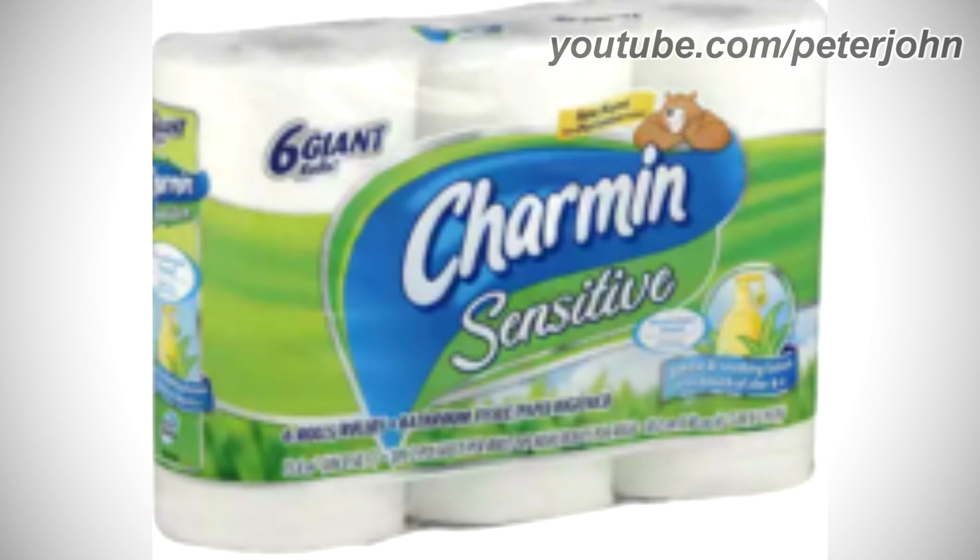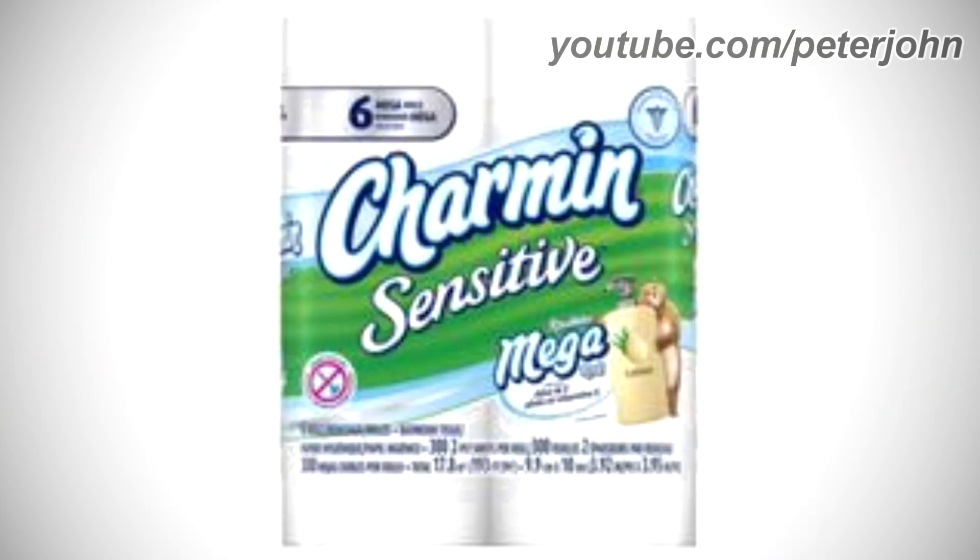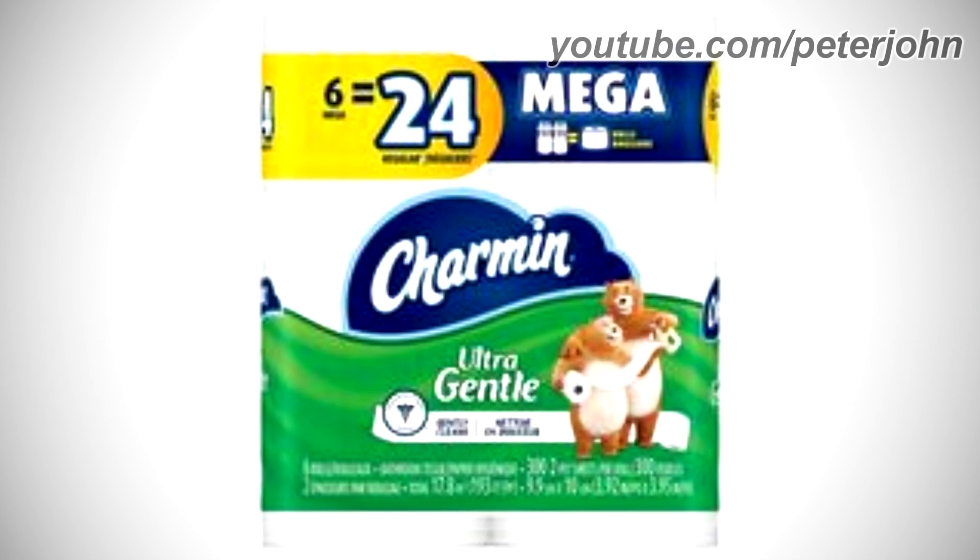2012–2015: there is a silver shape on a blue outline with the words '6 Mega Rolls' in blue text. Under the silver shape is a blue and green shape with 'Charmin' and 'Sensitive' in white text on a dark blue outline, and under them 'Mega' and the roll count in white text. Under that is a white shape with 'Aloe' in black text, and on the right a bear holding a bottle. 2015–2017: they changed its name to Charmin Ultra Gentle.